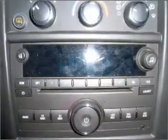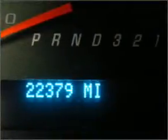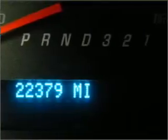We would love to talk to you more about this Express 3500. Please contact us for more information.